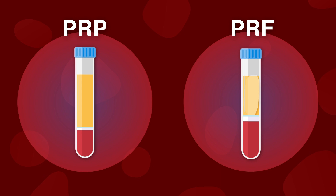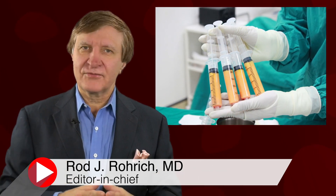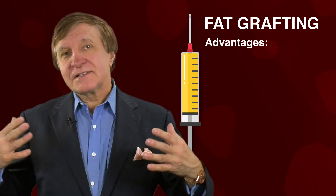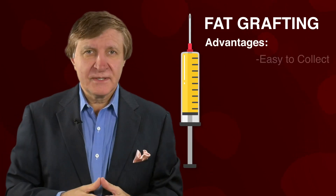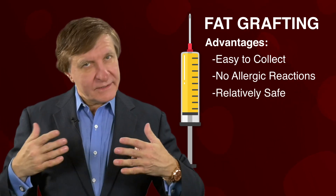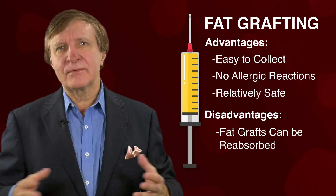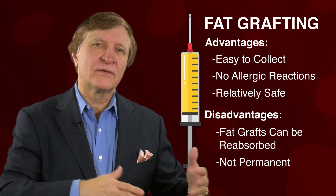What is PRP and PRF? It's all about fat grafting. Fat grafting is an essential tool in plastic and reconstructive surgery because your own fat can be used elsewhere. Fat grafting has incredible advantages — it's easy to collect, doesn't cause an allergic reaction because it's your own tissue, and it's relatively safe. But there is a downside: fat grafting can be resorbed, meaning it can go away over time.